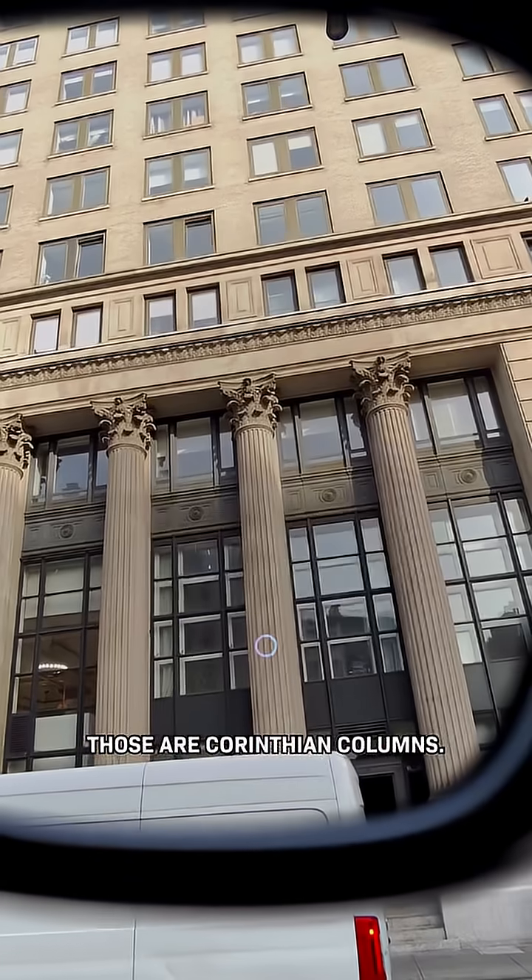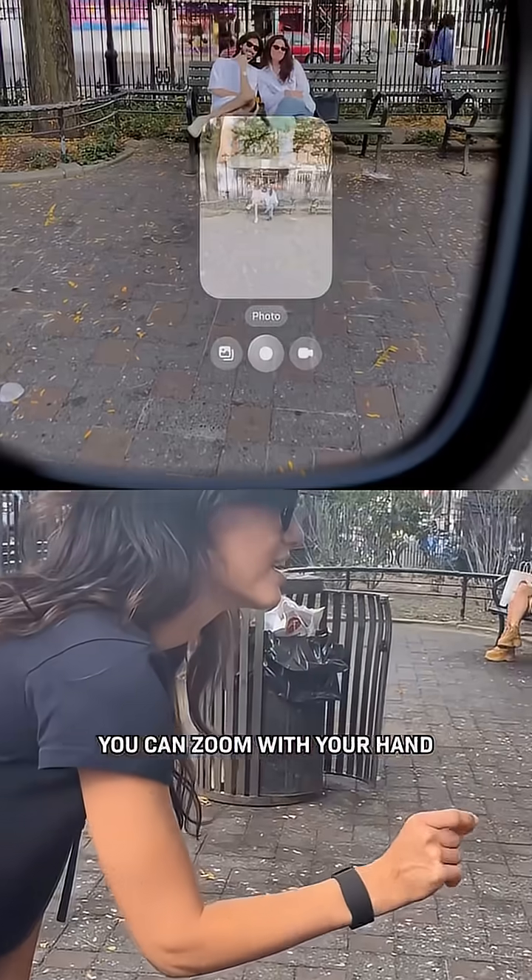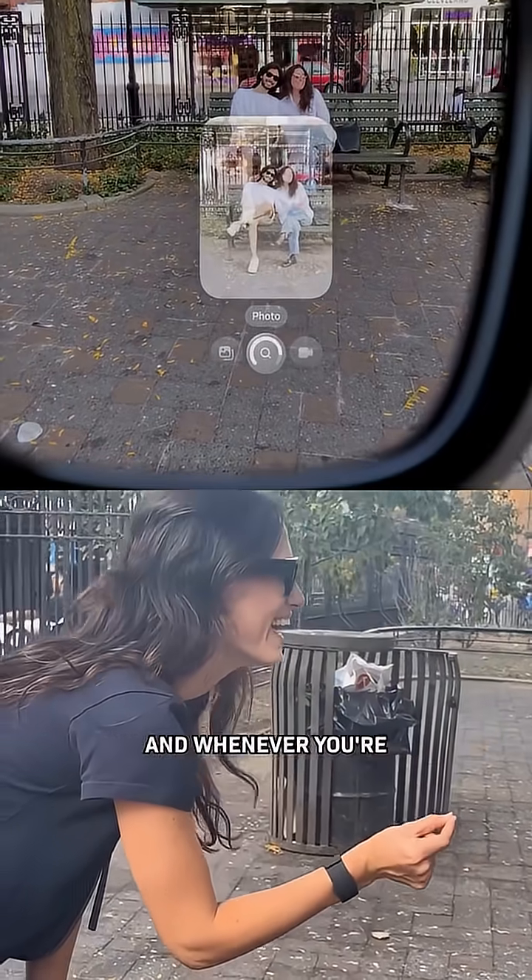Look at these — what kinds of columns are those? "Those are Corinthian columns." And of course, maybe you want to take a photo. You can zoom with your hand. And whenever you're taking pictures or recording, a little light turns on so that people know. It doesn't work if you cover it.